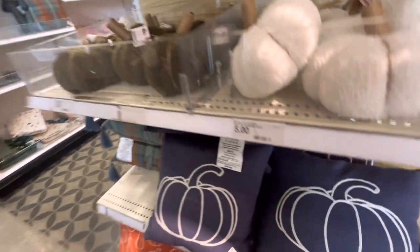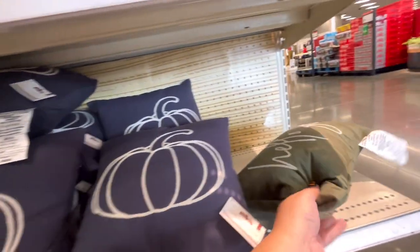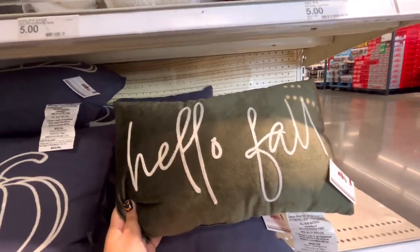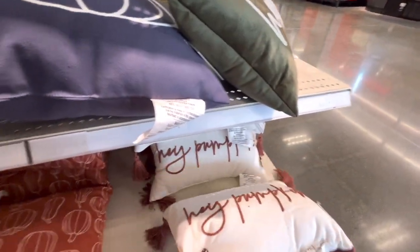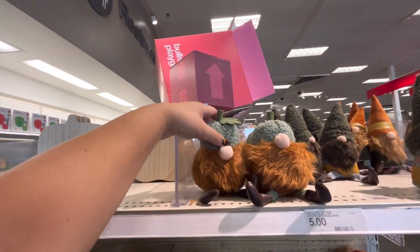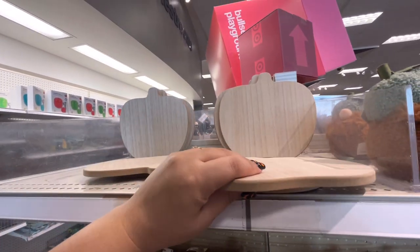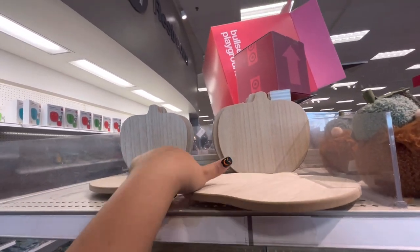Then they have these pillows, these are usually five dollars. They have this one — 'Hello Fall,' 'Hey Pumpkin' with the tassels, this is cute. And they do have the plaid one. Oh, and then they have these — what are these? Lazy Susans shaped as an apple? I guess you can paint it, for three dollars.